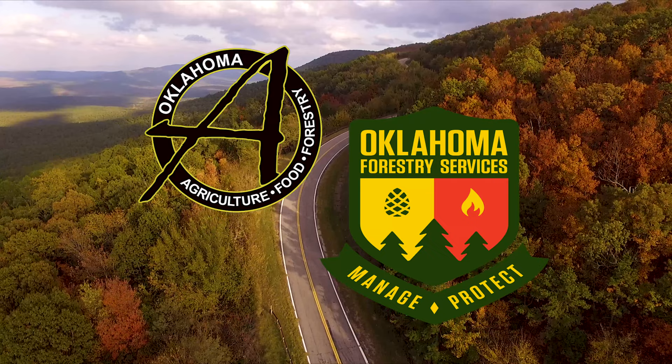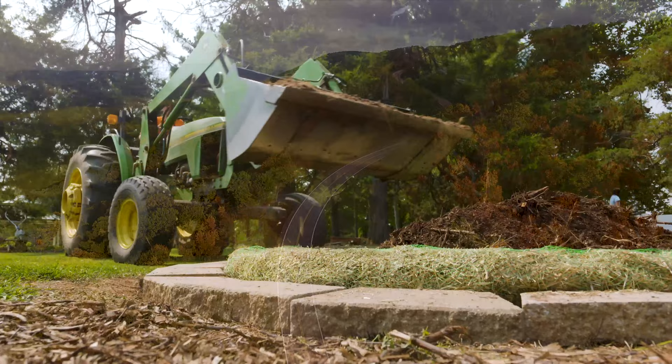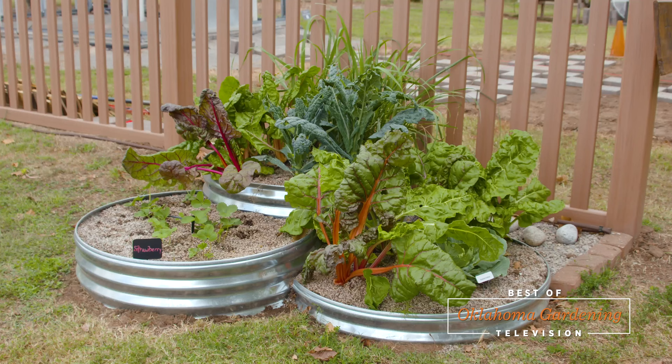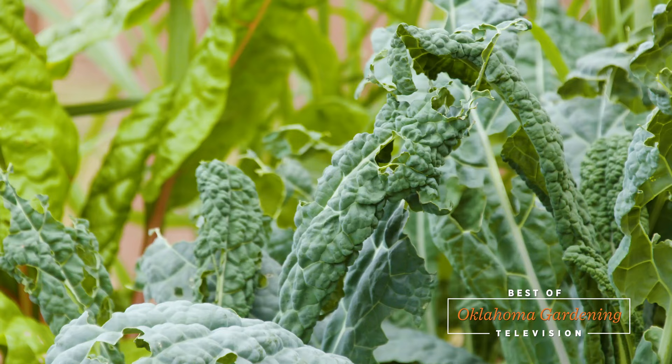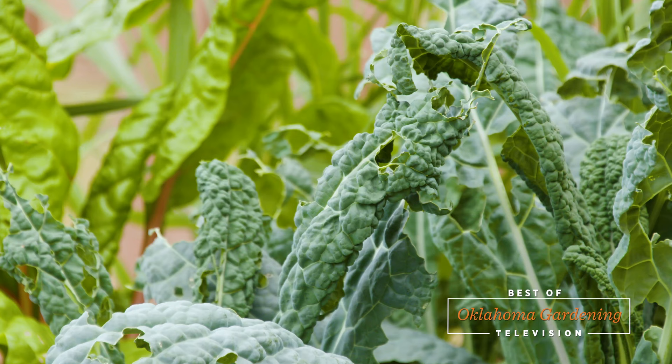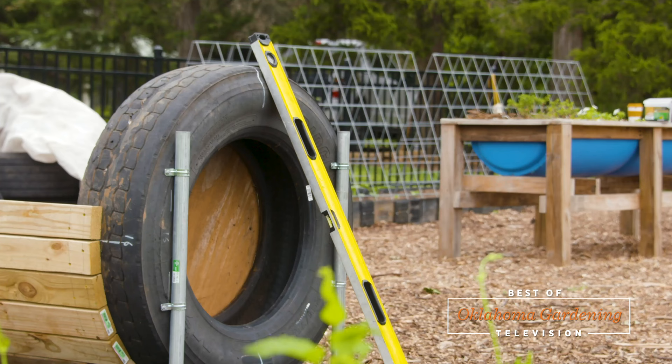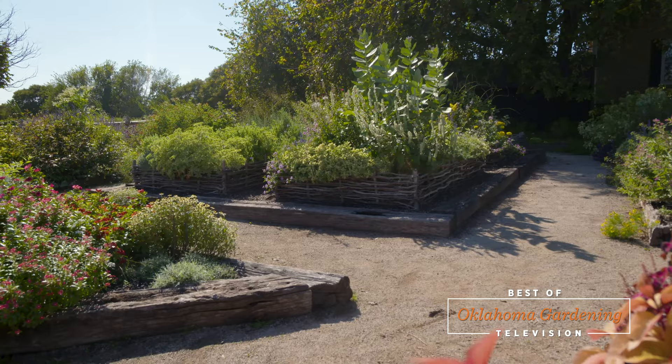Underwriting assistance for our program is provided by the Oklahoma Department of Agriculture, Food and Forestry, helping to keep Oklahoma green and growing. Whether you're a seasoned gardener or a novice, start by watching today's Best of Oklahoma Gardening as we provide an array of options to build quick and easy raised beds in your very own backyard. Most of them are built from recycled or used materials, keeping the costs low while making a functional garden for everyone.